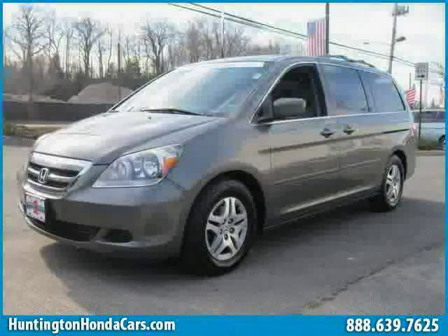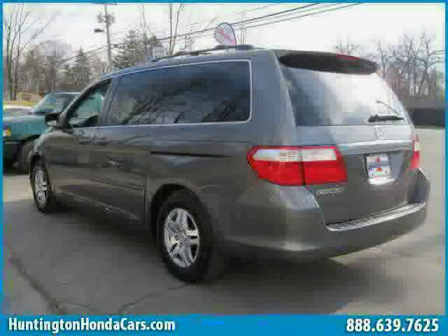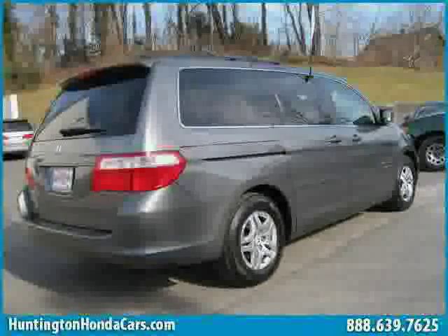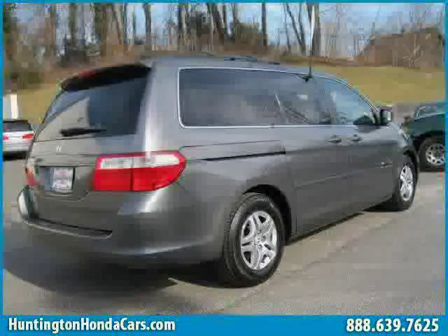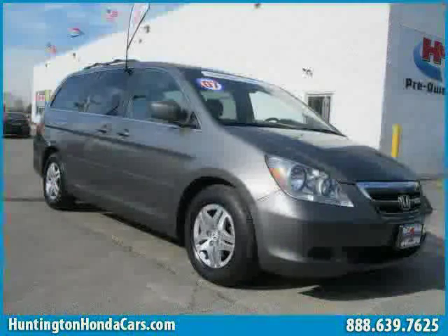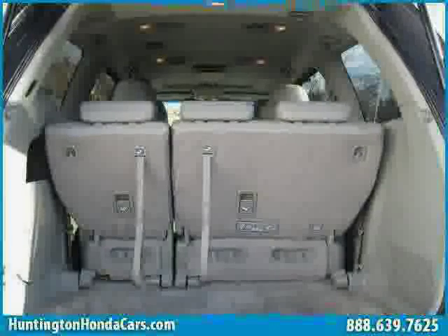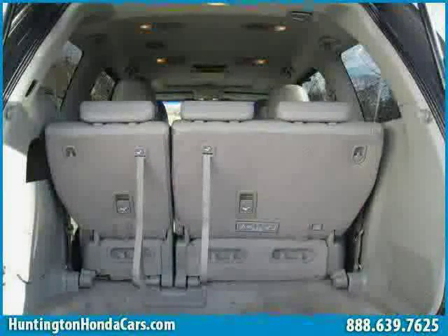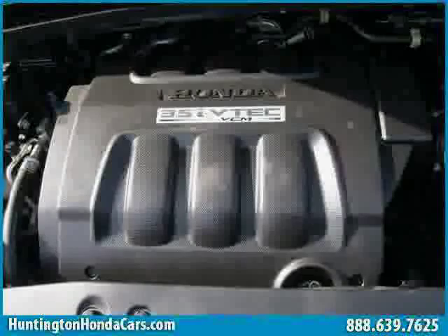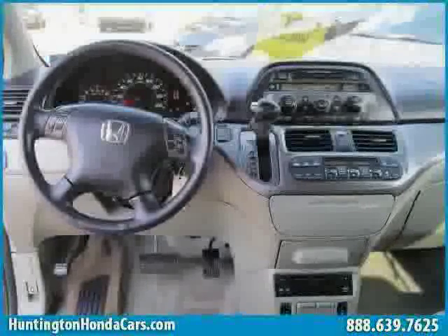This 2007 certified Honda Odyssey is equipped with leather interior, heated driver seat, power door locks, heated mirrors, power tilt sliding sunroof, driver and passenger side airbags, front wheel drive, traction control, four wheel anti-lock brakes, vehicle anti-theft system, side head airbag, and rear head airbag. The low mileage of 50,985 miles makes this Odyssey an easy choice for you.